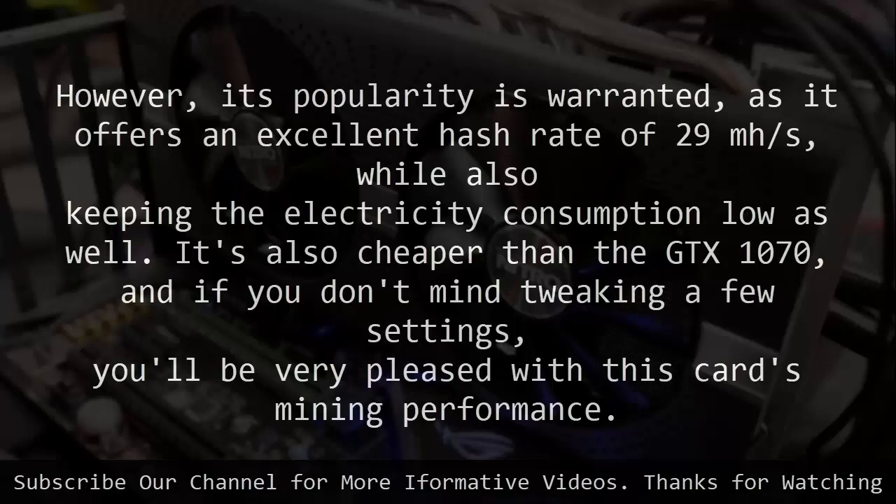It's also cheaper than the GTX 1070, and if you don't mind tweaking a few settings, you will be very pleased with this card's mining performance.